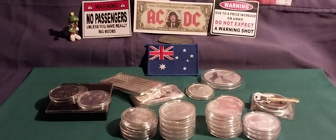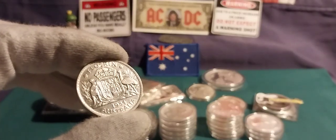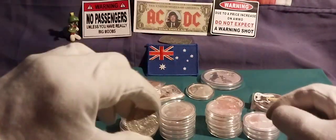Next up is a bit of Australian constitutional — a 1954 Australian Florin. So that's 500 silver there.